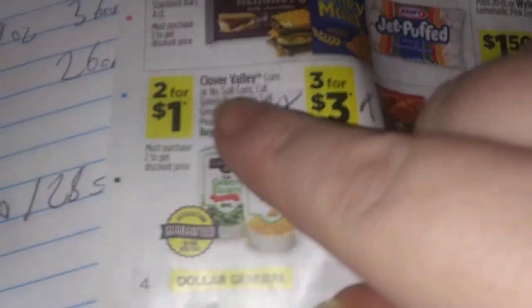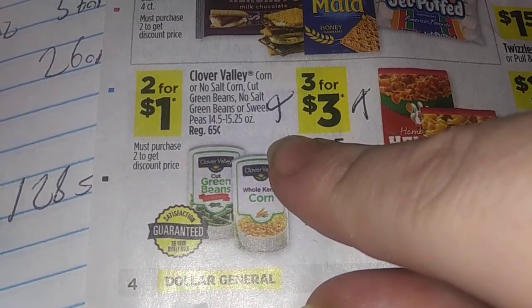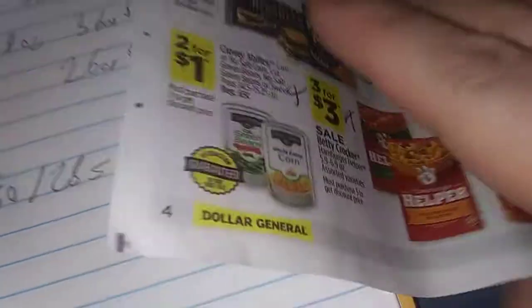The Clover Valley corn, or no-salt corn, cut green beans, no-salt green beans, or sweet peas — they're 14.5 to 15.25 ounces. They're 2 for $1, and you must buy even numbers. That's why we're buying 14 of them.